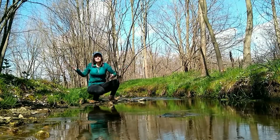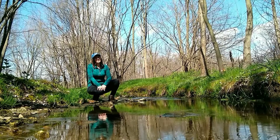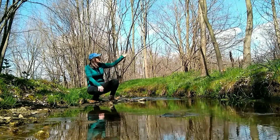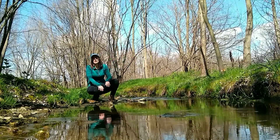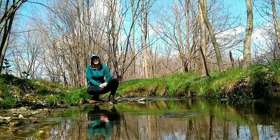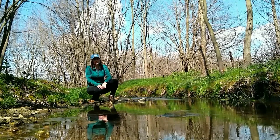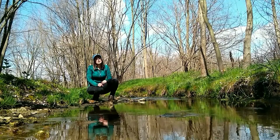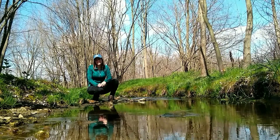Here I am in a stream that has a riparian buffer. A riparian buffer is a strip of vegetation — the trees and the plants alongside a stream — that provide shade and protection. Now let's think about why a stream needs shade and what a stream needs protection from.